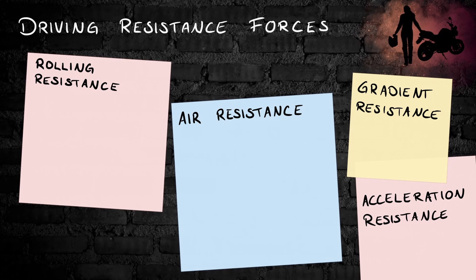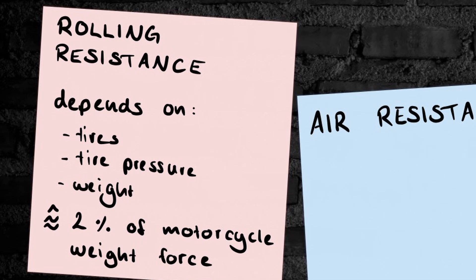The last two don't occur when you're riding at a constant speed on a plain road. As the name says, acceleration resistance is the force which occurs when you want to accelerate. Gradient resistance is the force you have to overcome when riding an ascending street. The rolling resistance force always occurs, no matter how fast you ride. It mostly depends on your tires, tire pressure, and the weight of your motorcycle plus the rider. We can assume this force is about 2% of the motorcycle's weight force — meaning that if a motorcycle weighs 210 kg and the rider weighs 90 kg with equipment, the rolling resistance force would be around 60 Newton.